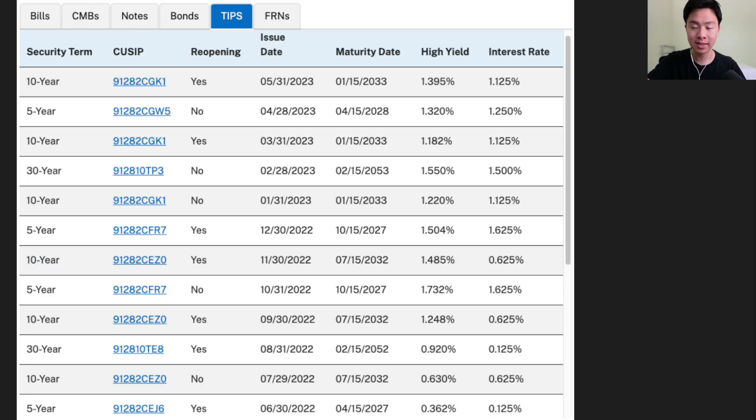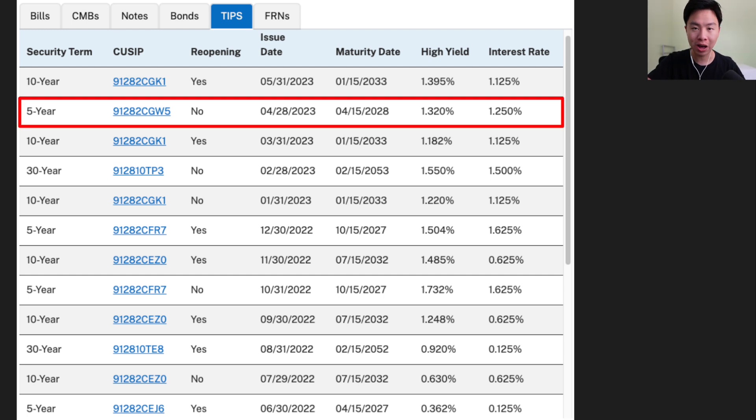Finally, I should mention TIPS — Treasury Inflation-Protected Securities — another treasury security that offers protection against inflation. You earn both a fixed interest rate and your principal goes up and down with inflation and deflation. Right now, 5-year TIPS are offering a 1.25% fixed rate, which is higher than the 0.9% fixed rate offered by I-bonds right now, so it could be worth considering. TIPS are a very complex topic, so I'll cover that in a future video. In the meantime, if you're interested in learning about the best CD rates right now, check out the video linked here. Have a good one!